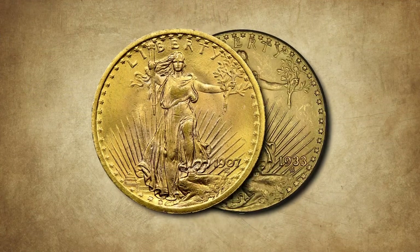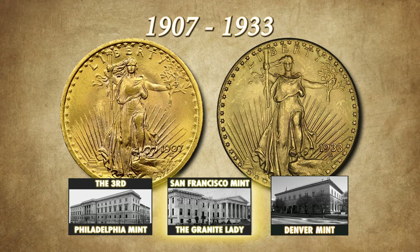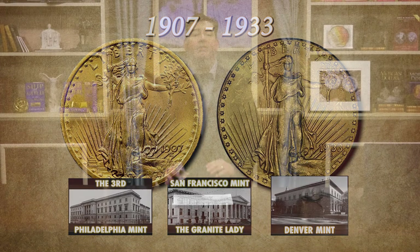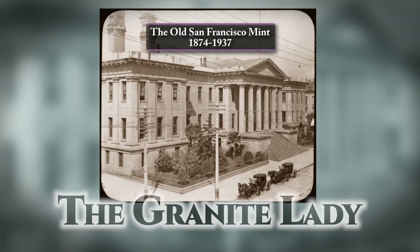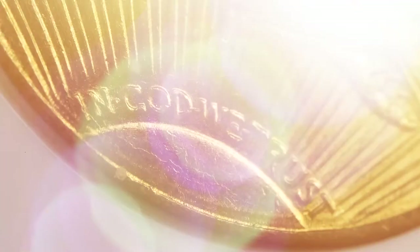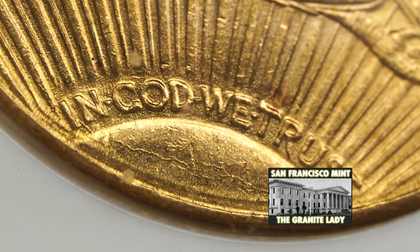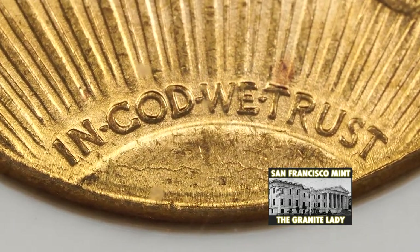During the course of the St. Gaudens gold double eagle's mintage, it was struck at three different mints: the Philadelphia Mint, the San Francisco Mint, and the Denver Mint. Of the three, the Philadelphia Mint struck them most consistently and is the only mint to strike the high relief version in 1907. The San Francisco Mint building that struck these coins was known as the Granite Lady. San Francisco Mint coins have an S mint mark on the obverse above the date. All San Francisco issues were struck with the motto 'In God We Trust,' meaning no example of the S mint St. Gaudens series appears without that motto.